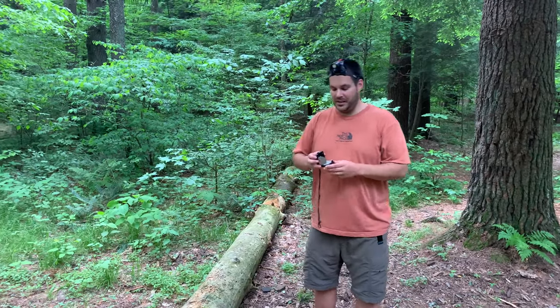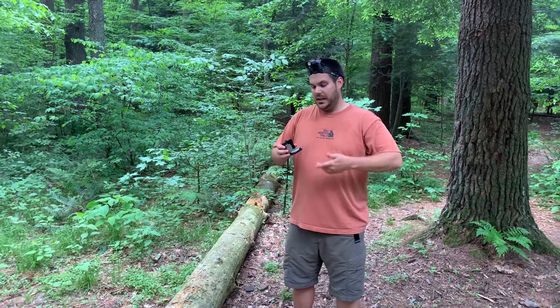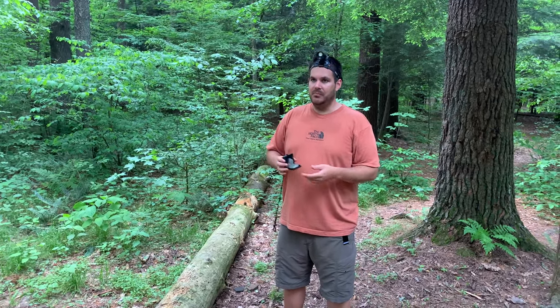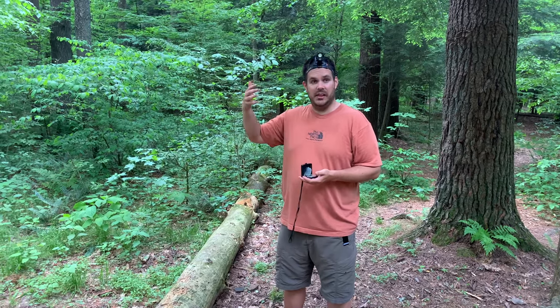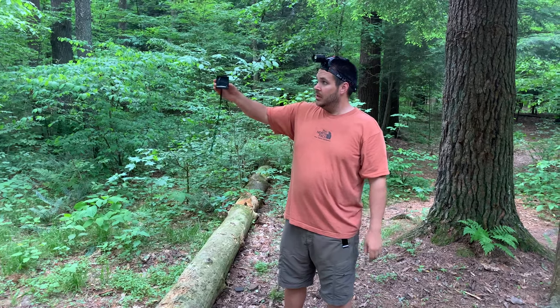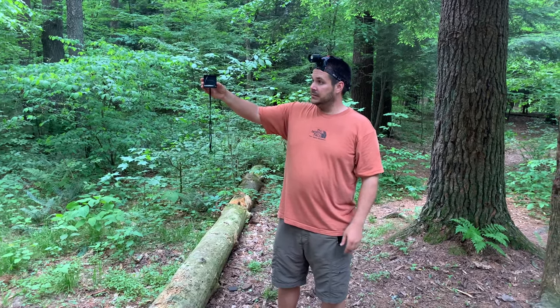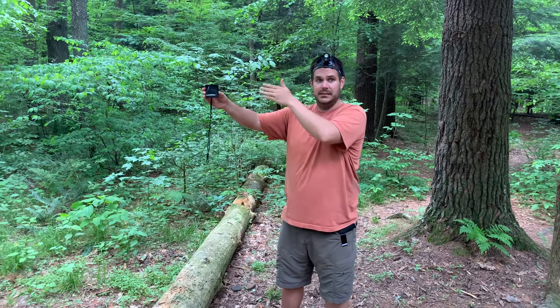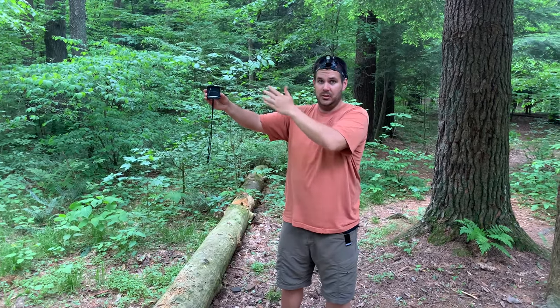Hey guys, Eric here again with Pioneer Survival Company. Have you ever just been out in the woods doing some navigation, and you and your buddy are leapfrogging through the woods? By leapfrogging, I mean you get a bearing on your compass, you're looking through the eyesight, and you're telling your buddy in the distance which way to go and how far to go.